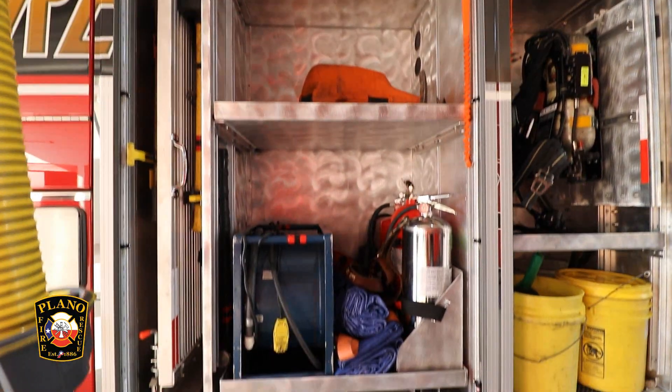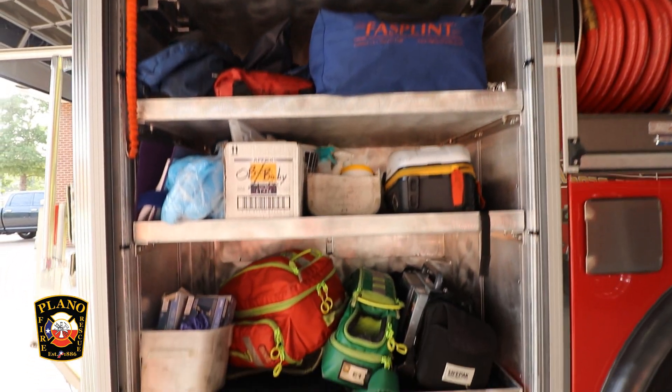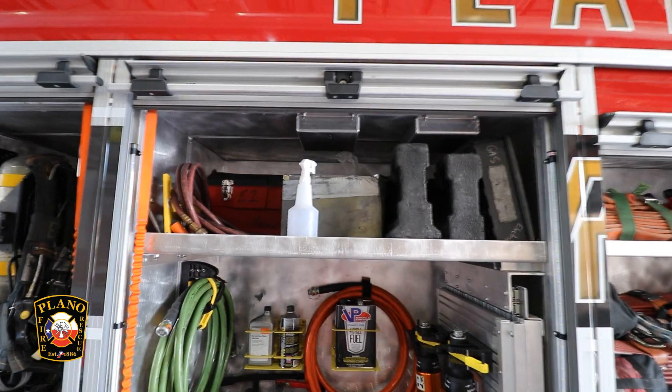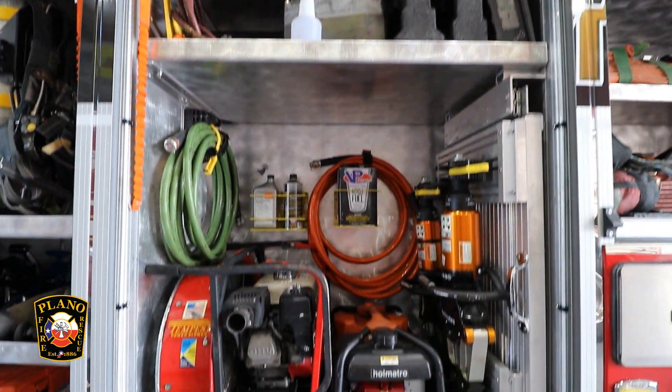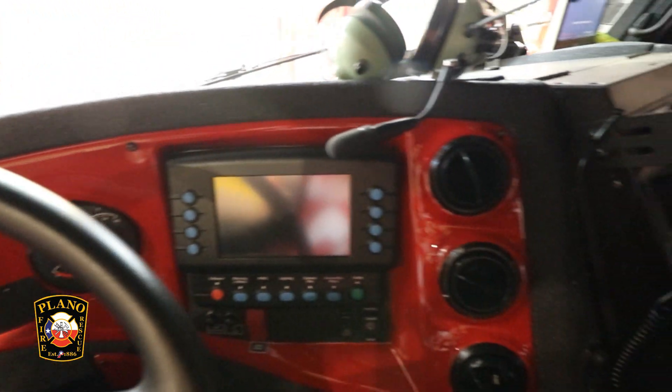On a side note, Plano Fire Rescue changed the appearance of our apparatus in 2014 with the purchase of engines 5, 11, and 13. With the placement of our newest engines in service, now over three quarters of our in-service units and over half of all our department's apparatus sports the new scheme.